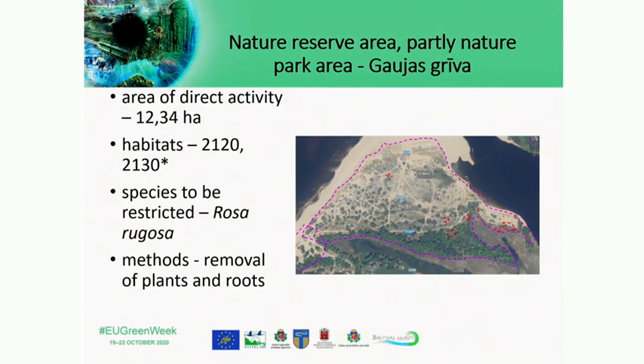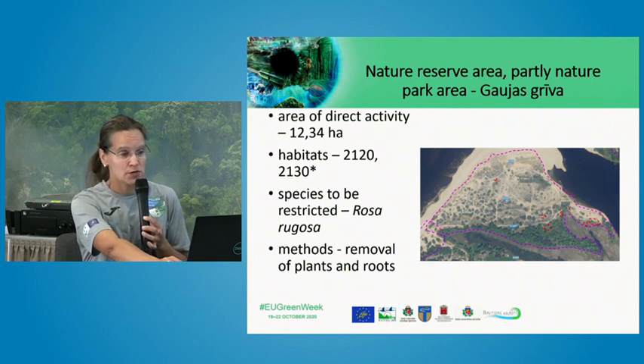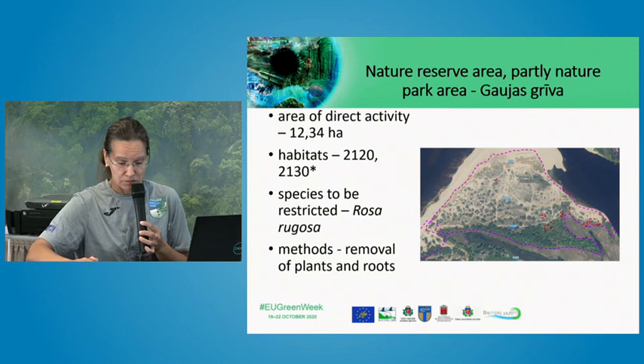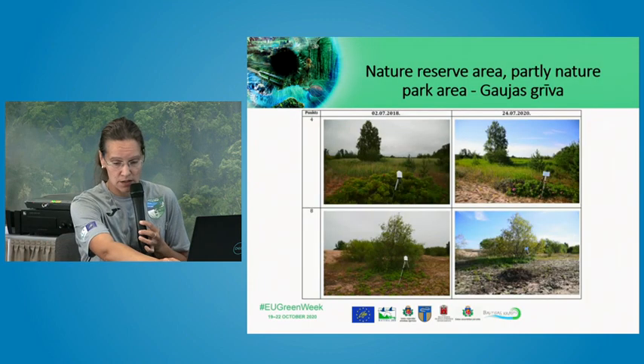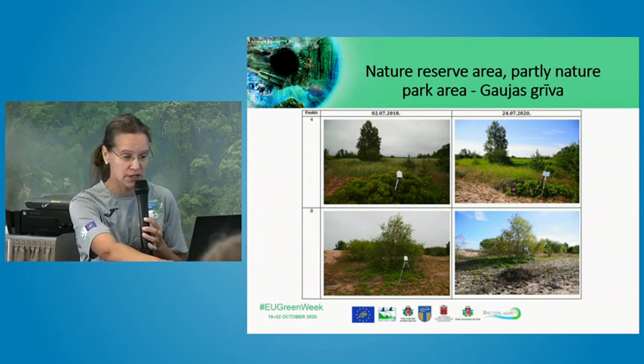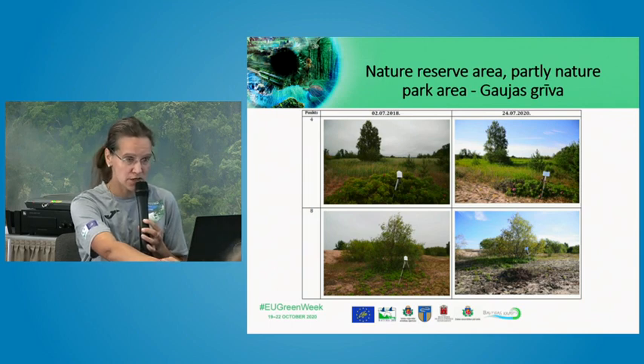Another very interesting place in the nature park is Gaujas Griva. Here too there are problems with invasive species, and the targeted species was Rosa rugosa. Maintenance of the cleared area will be continued for several years, and these activities implemented within the project are only the first step in combating invasive alien species in Nature Park Piejūra.